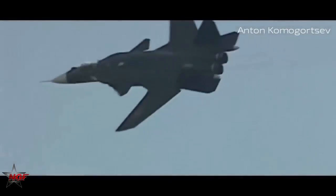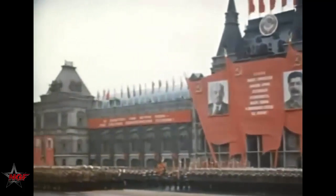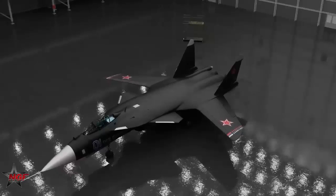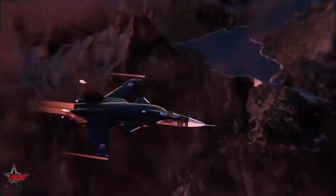Only one Su-47 prototype was ever built and flown, yet its existence continues to resonate. The aircraft still appears at airshows and in Russian media as a symbol of engineering daring. With the Su-57 now gradually entering service and Russia developing UAVs and 6th-generation fighters, the Su-47 is increasingly viewed not as a failed experiment, but as an essential stepping stone.